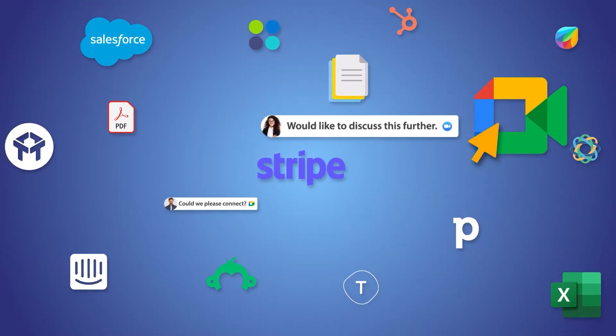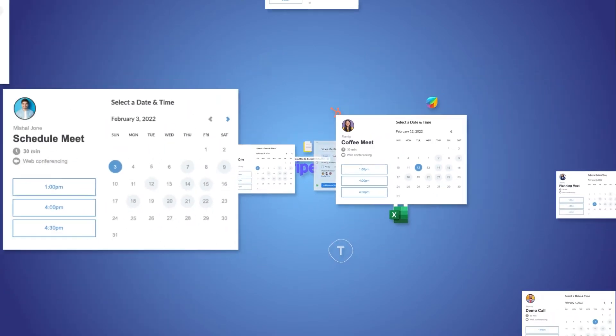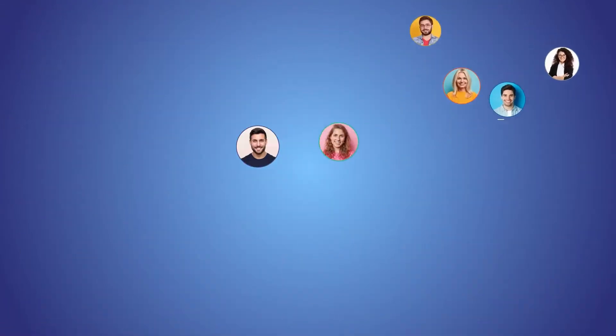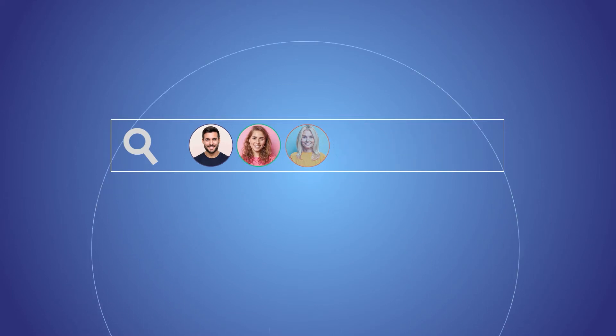There are a lot of software in the market. A lot of software means a lot of salespeople. A lot of salespeople means lots of demos. And lots of demos mean chaos. Finding prospects is already hard. Don't let this chaos make you lose them.